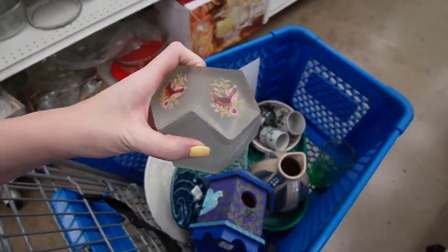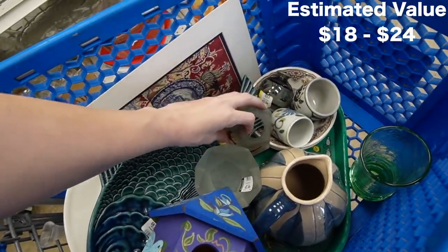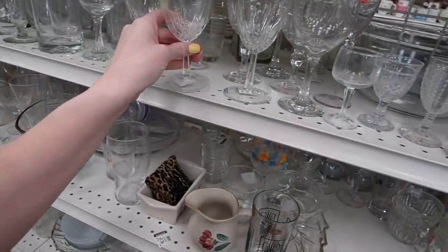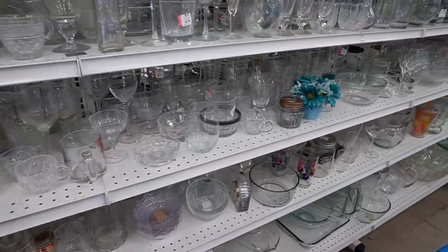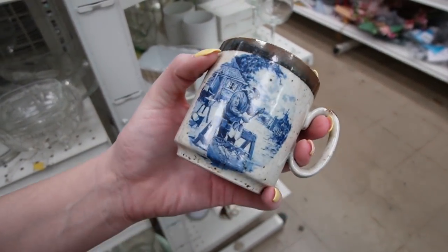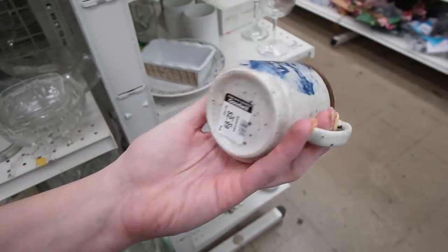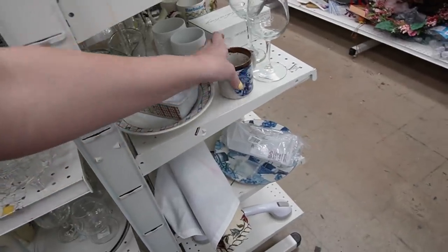Earlier when I walked down the aisle I saw the lid but didn't register that they were a set — be careful, there we go. This is an interesting stoneware mug, $2.99 — looks like there's a man covering some wooden shoes. I'm not sure at $2.99 there's a whole lot of room there.